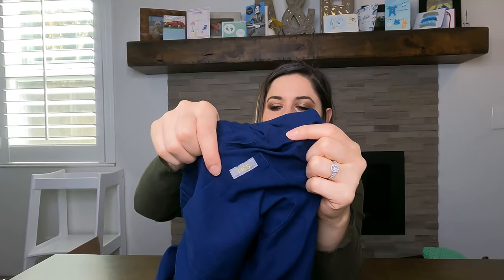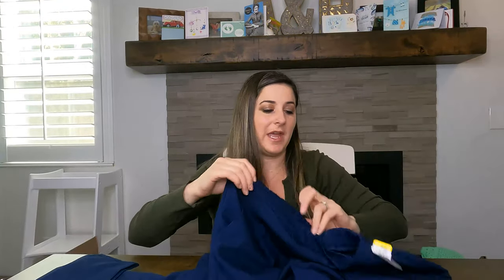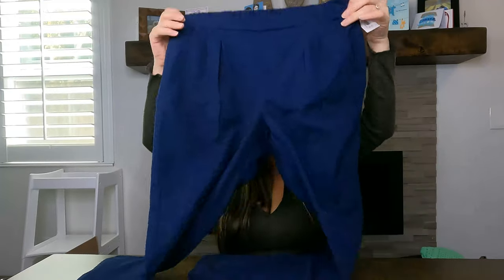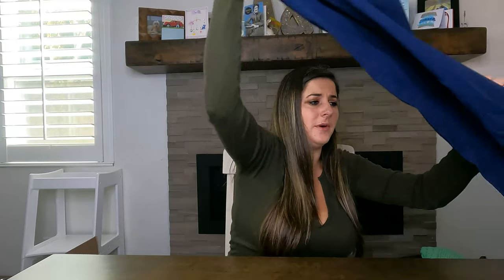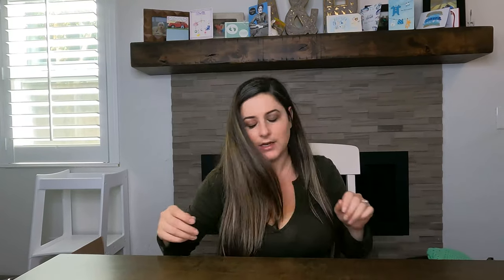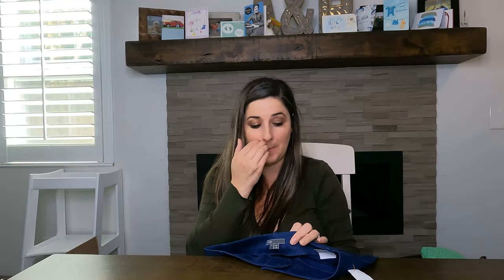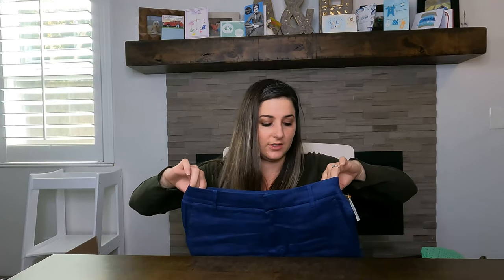This is the first time I've found this brand and I was really excited about it — it's Figs, which is like the luxury scrub brand. These are literally Figs scrub pants. I bought them for $8.99 and I'll probably list them for around $50. I haven't looked up comps for Figs in a long time — this is all just off the top of my head.